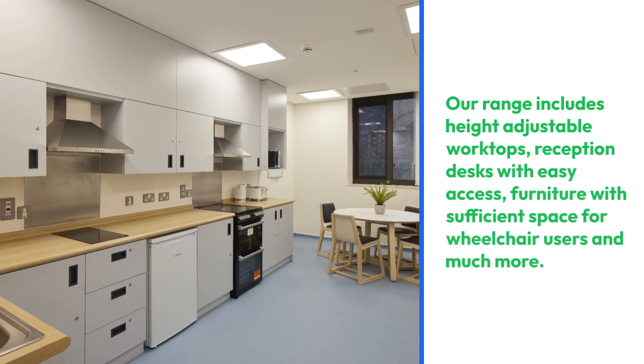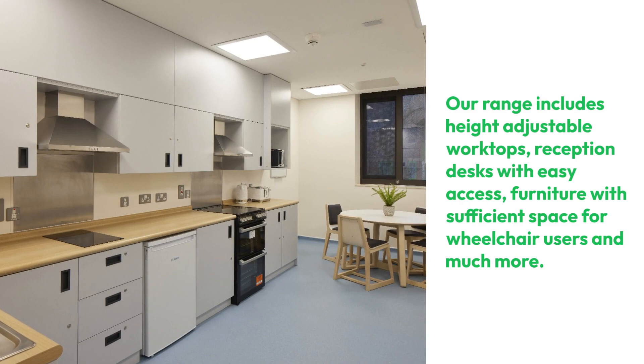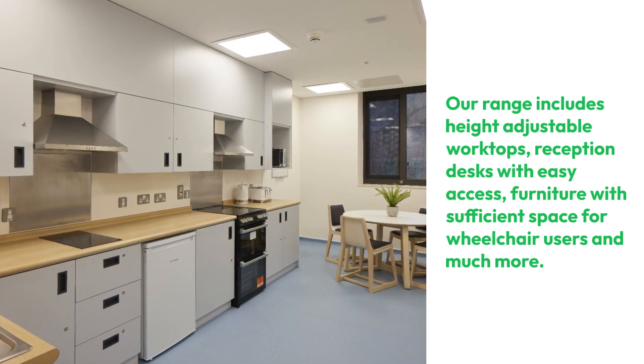Our range includes height-adjustable worktops, reception desks with easy access, and furniture with sufficient space for wheelchair users, and much more.